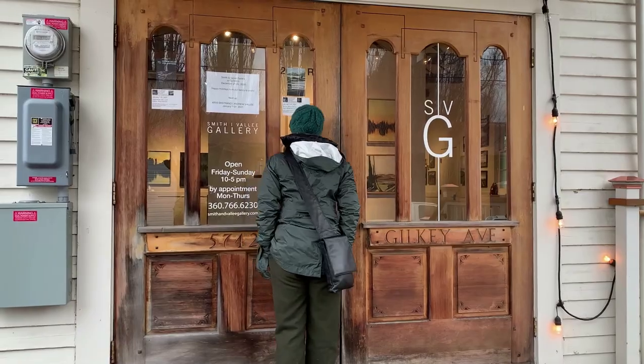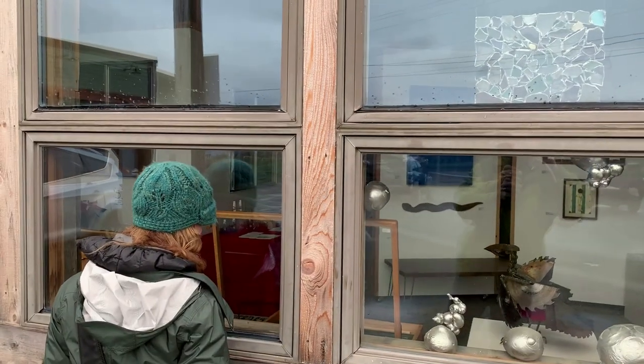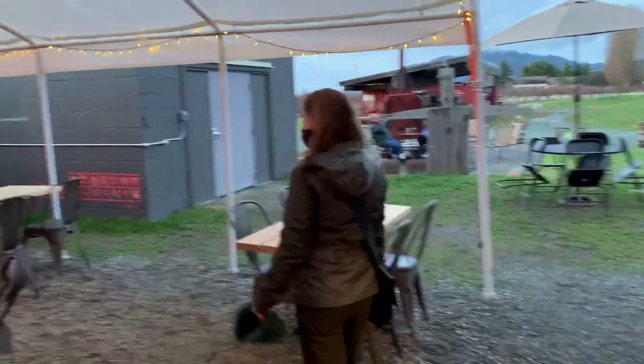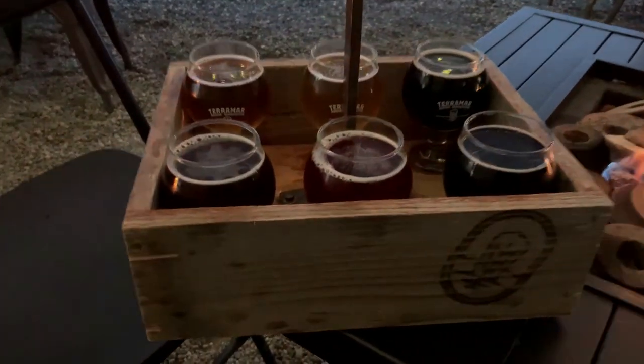The Smith and Valley Gallery is worth stopping by — they also have a separate building with a sculpture park with rotating sculptures, which is very cool. This is the Terramar Brewstillery and Pizza Place. We came on an off weekend so it was a little quiet, but normally this place is nice and busy. Really good place to stop and grab a drink or even get stuff to go. Be sure to check out Terramar's back patio — we had a tasting flight and all their beers are great, but my favorite was the Hay Porter.